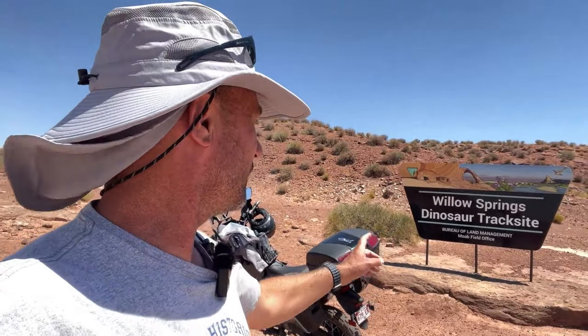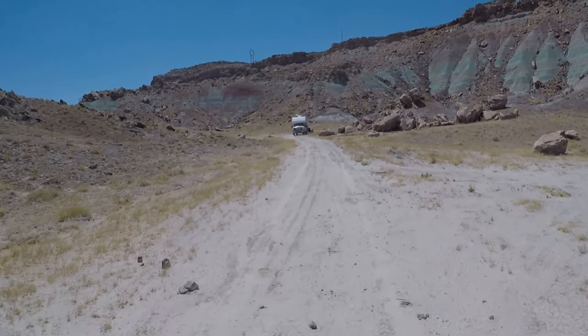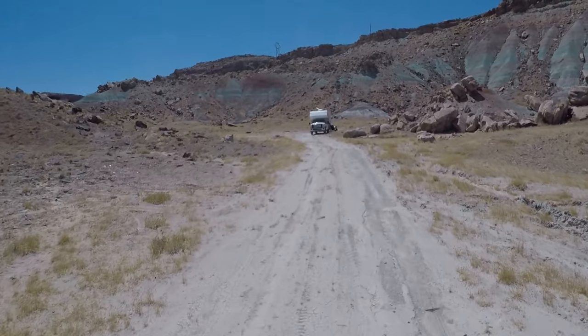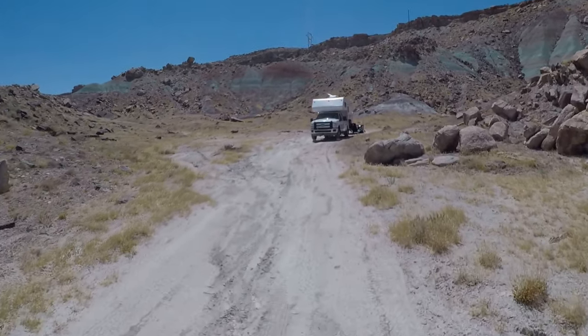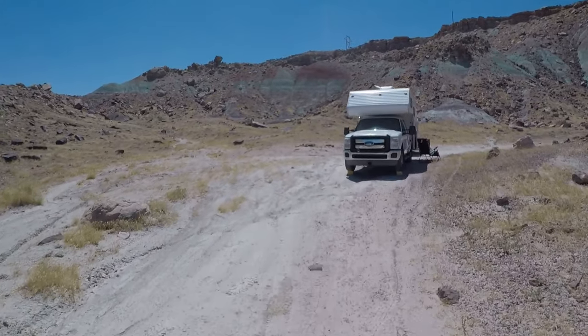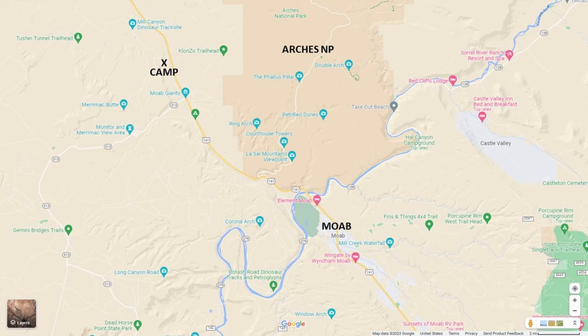Little Springs Dinosaur Trackside - what a view! Look at that. This place is very conveniently located to see all the major attractions around here. I am currently dispersed camping in the eastern part of Utah, about 15 minutes north of a town called Moab and about 10 minutes from the Arches National Park gate. This is a very convenient location - pretty much able to see all the attractions in the area from right here.